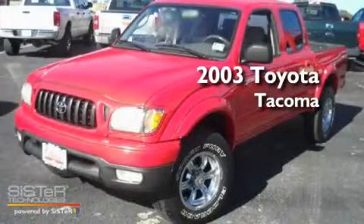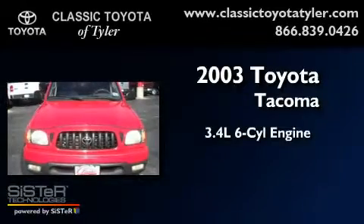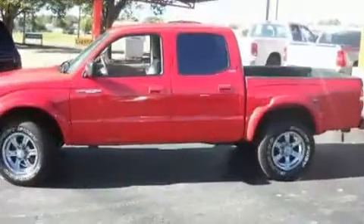This is a 2003 Toyota Tacoma. There's a 3.4-liter six-cylinder engine, a four-speed automatic transmission, and four-wheel drive.